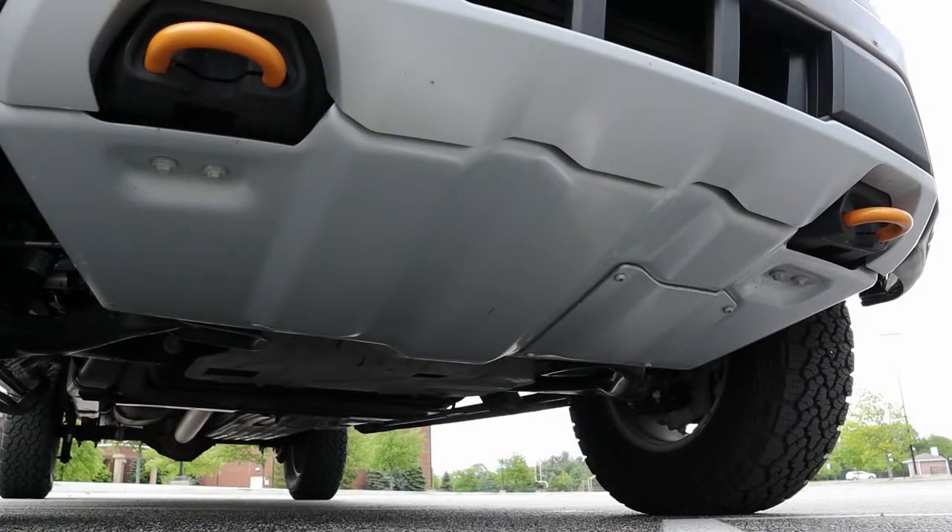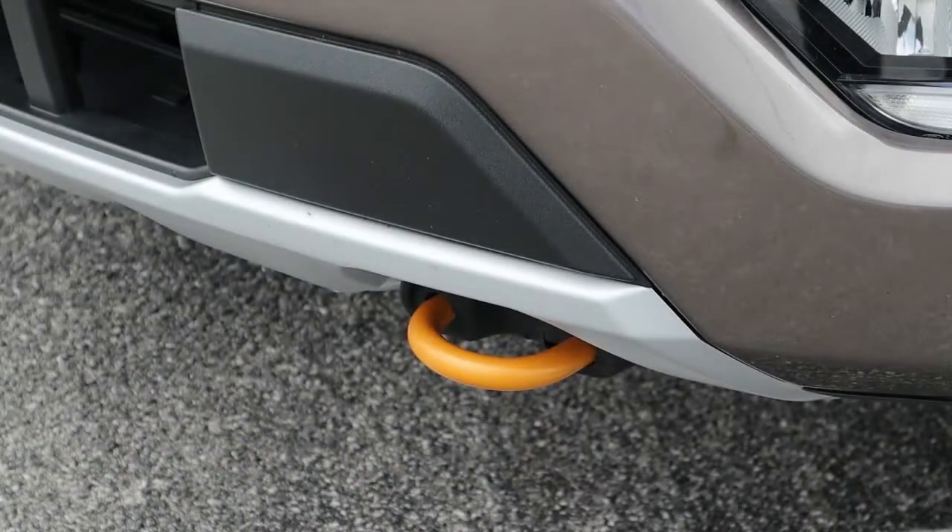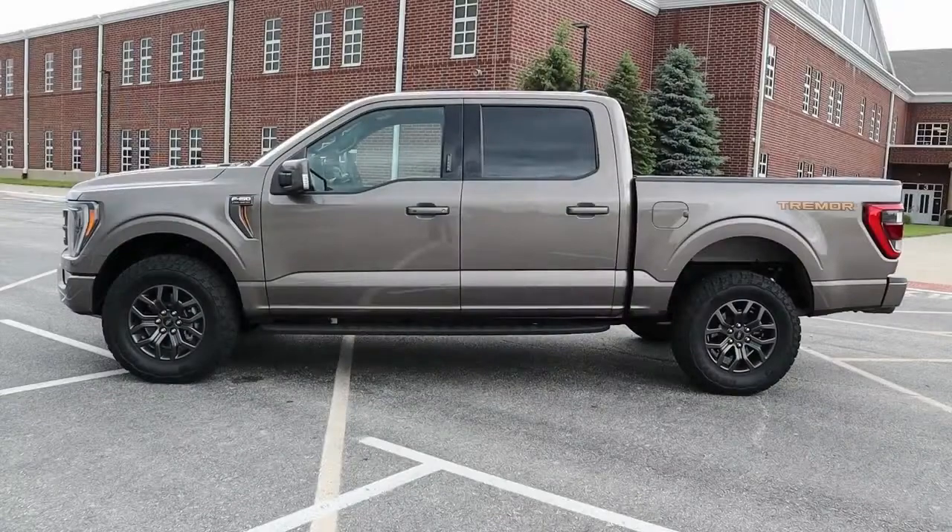There's extra ground clearance, special off-road tires, a heavy-duty bash plate to protect the belly from rocks, and even tow hooks to pull it out of deep mud. Four-wheel drive is standard.